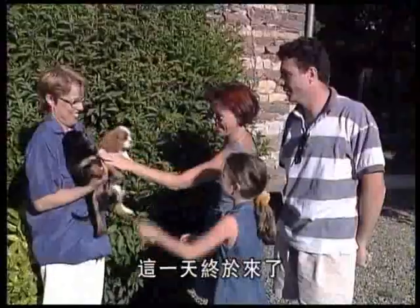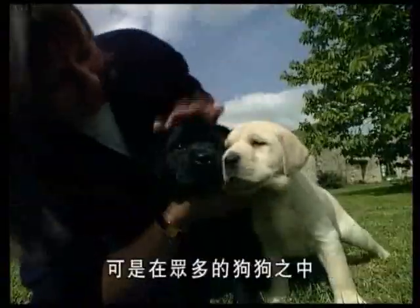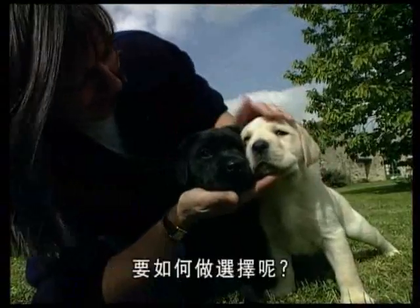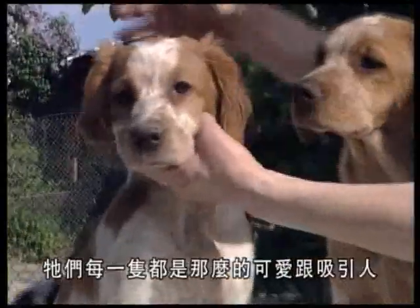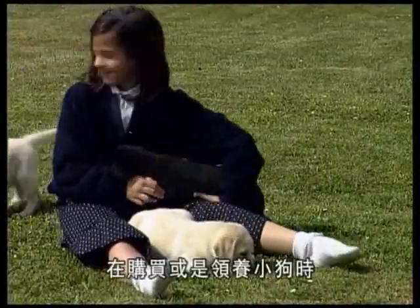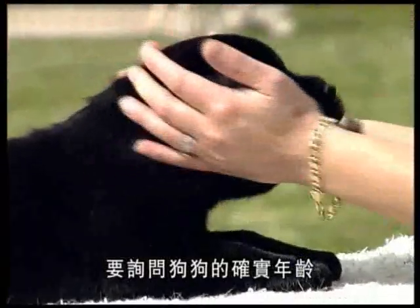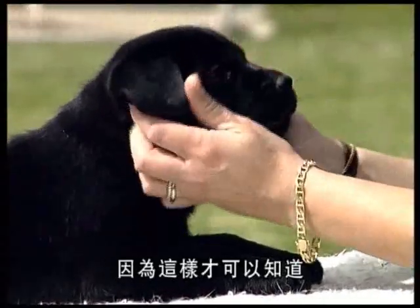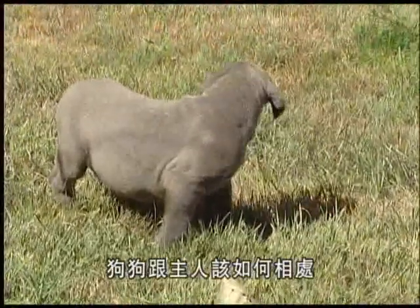The big day has finally arrived — the family can't wait to choose their new puppy. But among the hundreds of breeds and characters to select from, how do you make the right choice? They're all so cute and attractive. Before buying or adopting a puppy, it's important to check that when the dog reaches adulthood this faithful day-to-day companion will be able to adapt to his master's lifestyle — and vice versa.